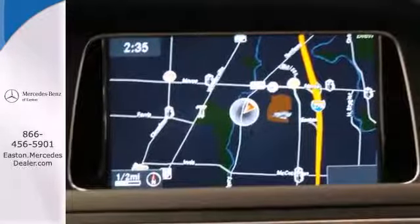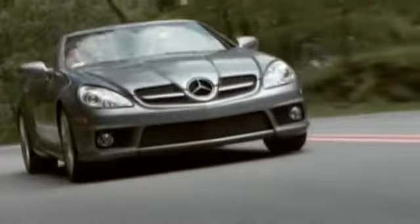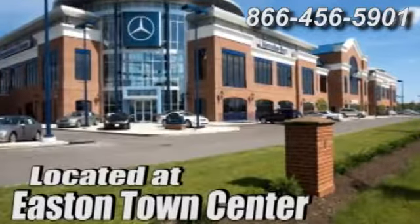Come in for a test drive today. Come experience luxury the Germane way at Mercedes-Benz of Easton, conveniently located at Easton Town Center.